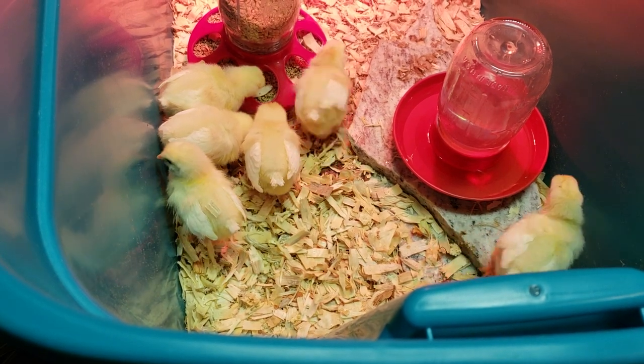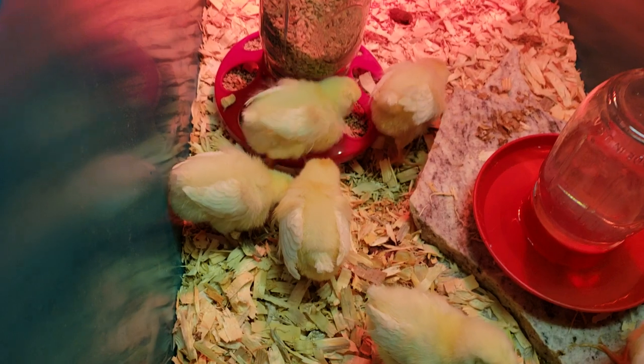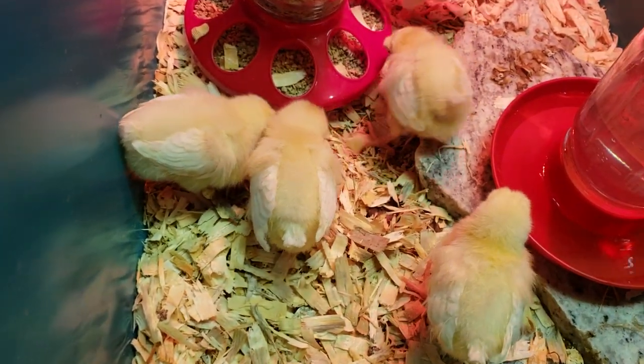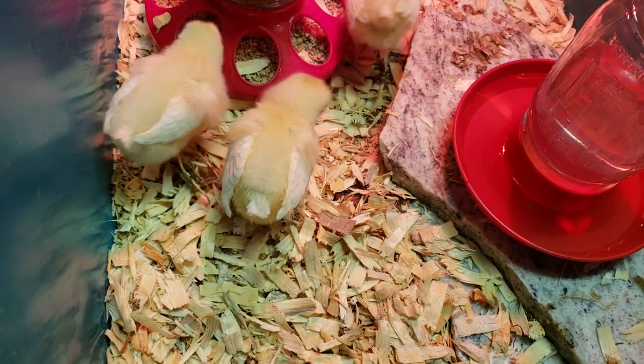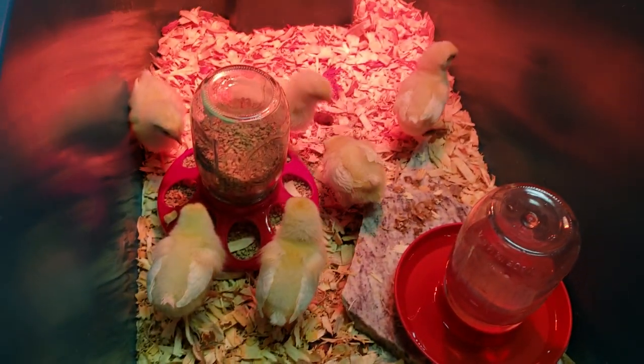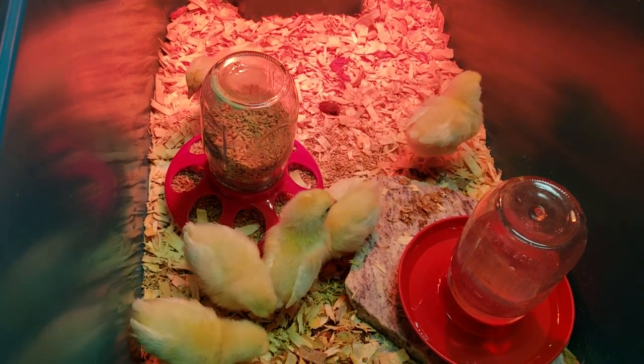Say goodnight, chicky babies. You can see, like, one day their wings are getting whiter already — pretty much one day. Mother Nature gives them what they need.